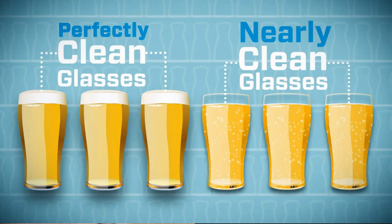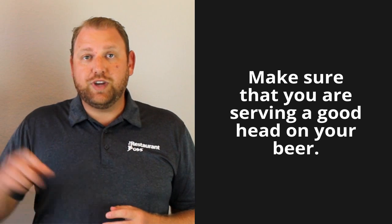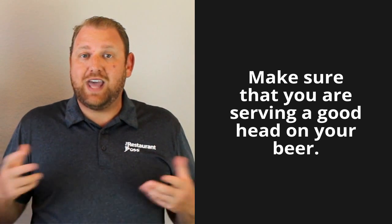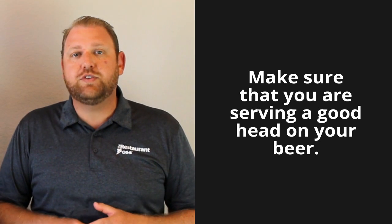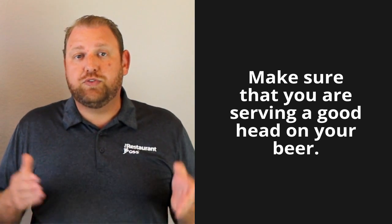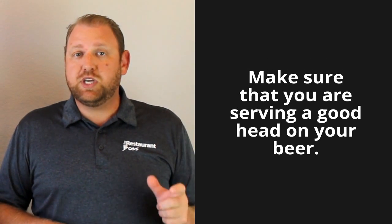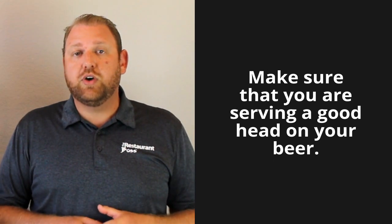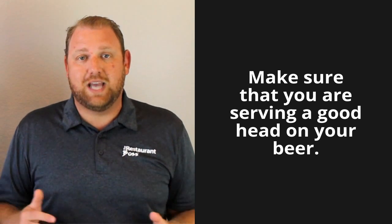You'll see that the head usually falls really flat, so you don't get the great presentation that you want. That brings us to step number two: make sure that we're serving a good head on your beer. The head is really important. A 16-ounce glass shouldn't have 16 ounces of beer in it. Foam is beer — foam makes beer taste good, it protects the beer, it keeps it cold, and it lets your customer know that it's fresh. Serving a good head on a beer is totally acceptable.